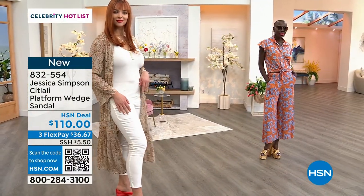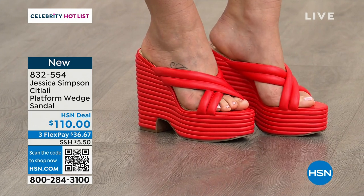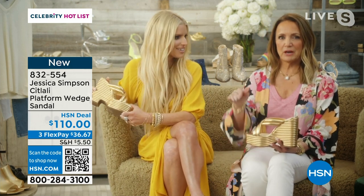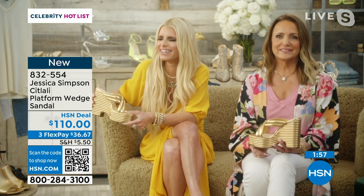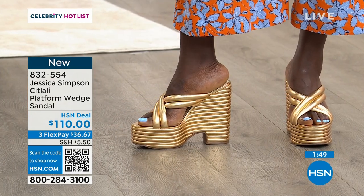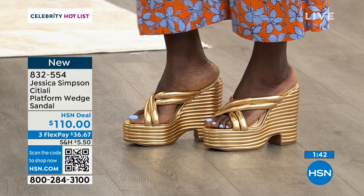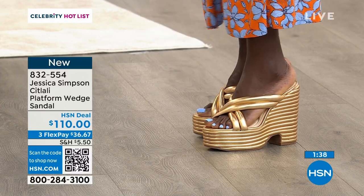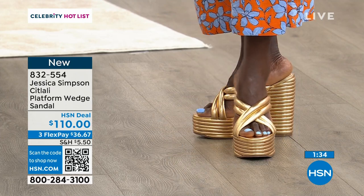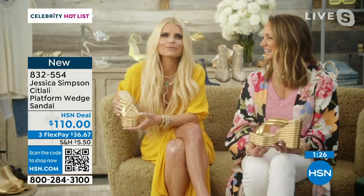Jessica, you always wear the higher heels, right? I don't think I own anything lower — it feels like a leg workout. We were talking about that Barbie commercial where Barbie steps out of her shoe and her feet are still up — that's Jessica. Her feet are permanently Barbie feet. Our host Amy Morrison is the same way; I don't think I've ever seen her in a flat shoe. I feel like Jessica doesn't know what to do when she's in a flat — even barefoot she walks on her tippies.